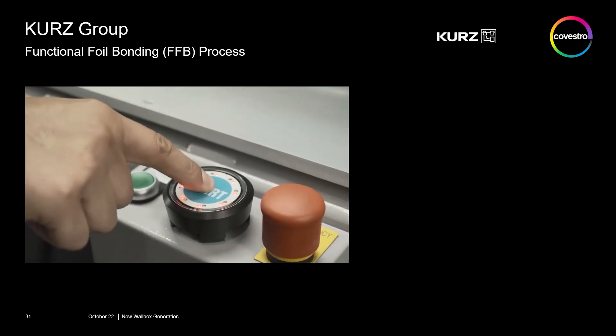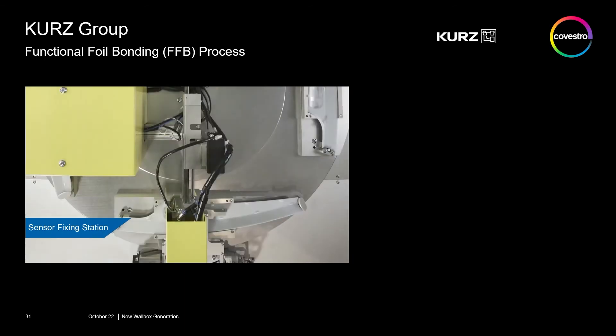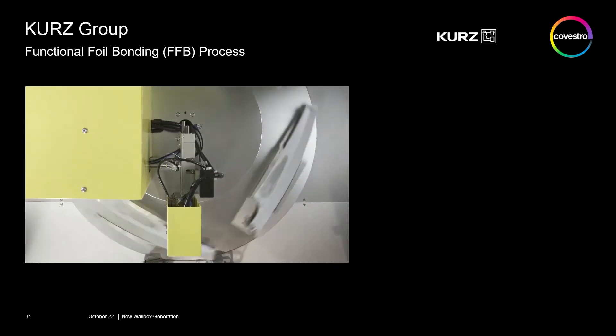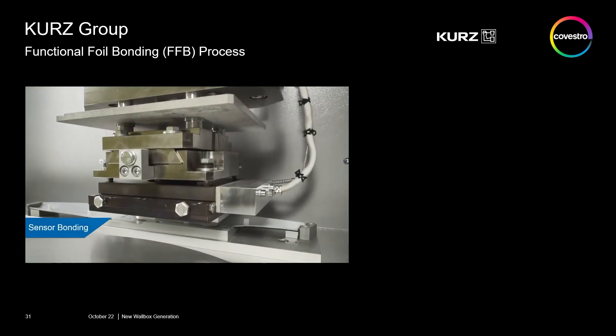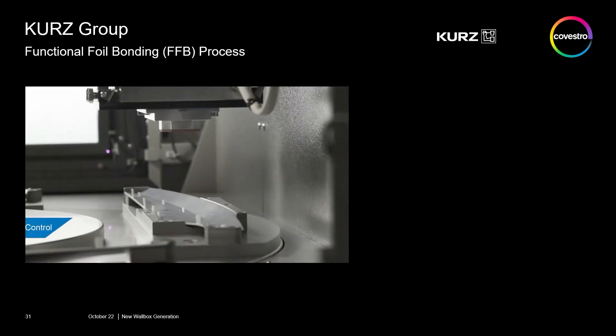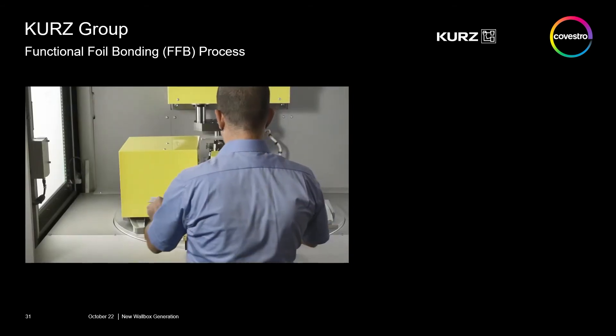This is a big advantage because you keep the integration process separated from the decoration process, which is very efficient for example for scrap rates. It's very simple: a hot silicon die only presses onto the sensor, and afterwards the sensor is integrated and passes all automotive specifications.